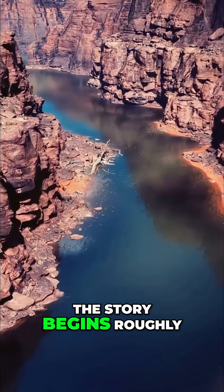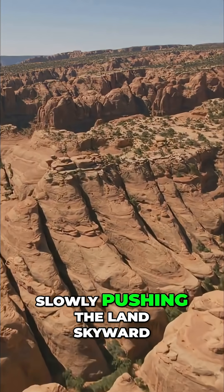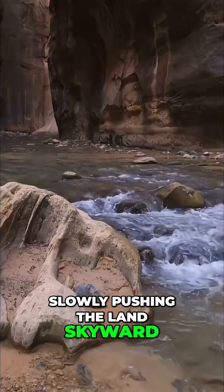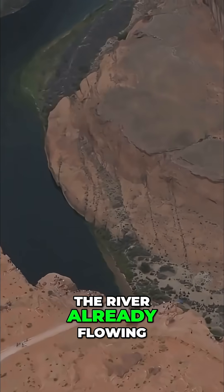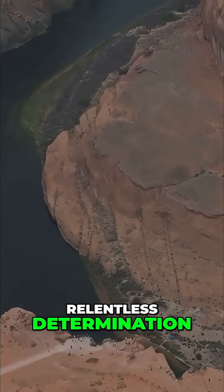The story begins roughly 5 to 6 million years ago, when the Colorado Plateau began to uplift, slowly pushing the land skyward. As the land rose, the river — already flowing — had no choice but to cut downwards, maintaining its course with relentless determination.